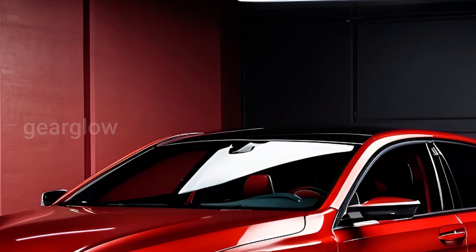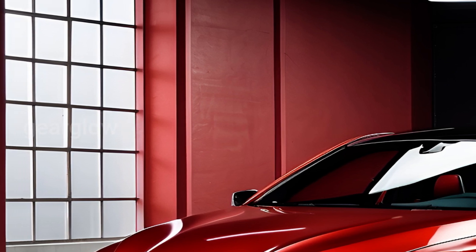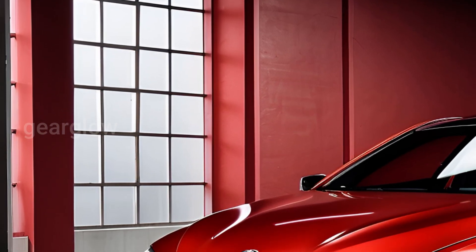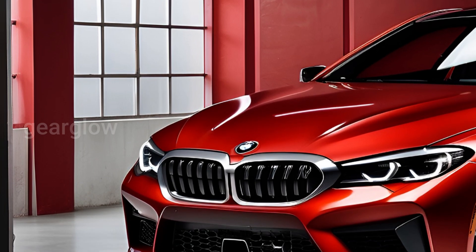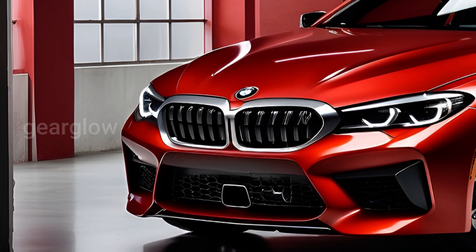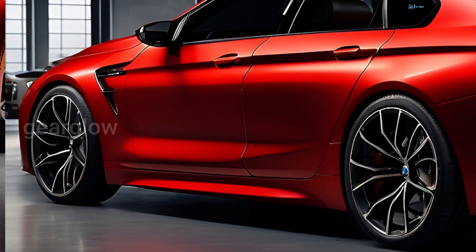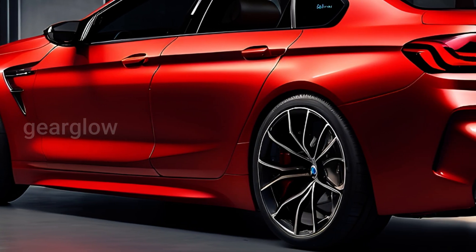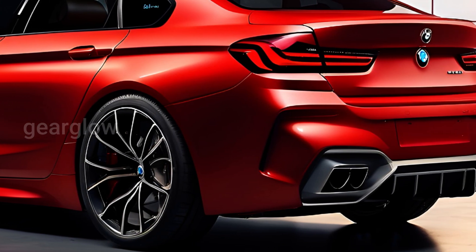The car produces 820 Nm of torque when the M Sport Boost or M Launch Control modes are activated. This allows the BMW i5 M60 to accelerate from 0 to 100 km/h in just 3.8 seconds, with an all-electric top speed of 230 km/h.